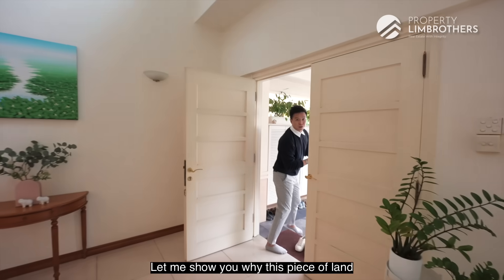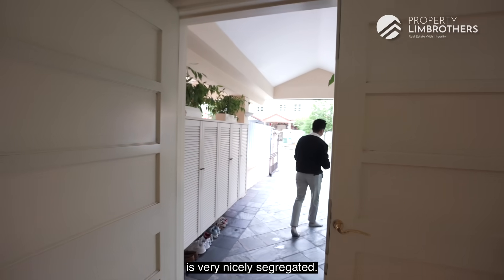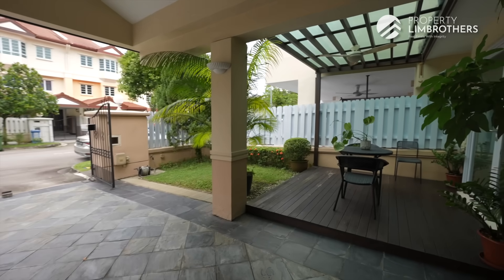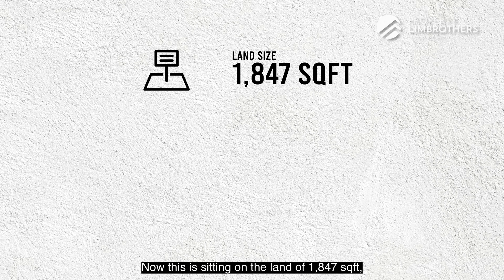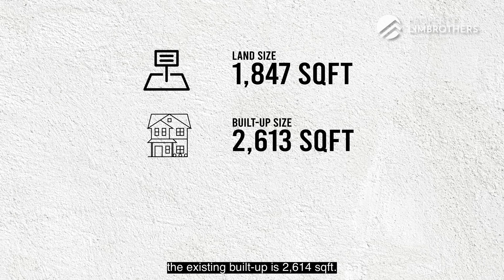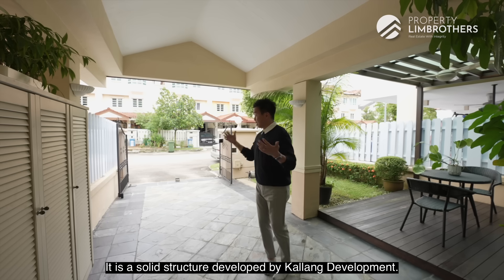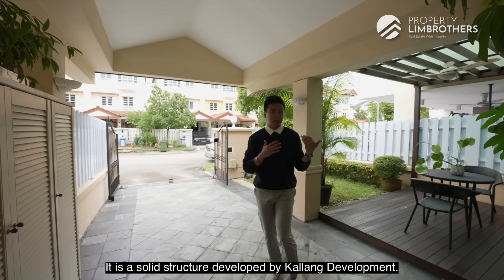Let me show you why this piece of land is very nicely segregated. It sits on a land area of 1,847 square feet, with an existing build-up of 2,614 square feet. This is currently a 23-year-old house — our owners bought it in 1997. It is a solid structure developed by Kallang Development.